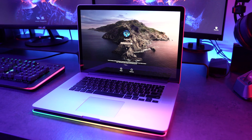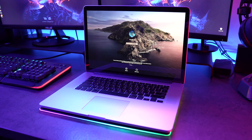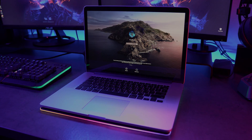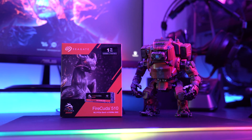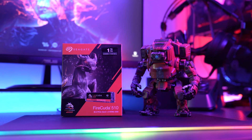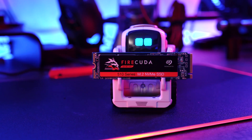Now the problem with upgrading this MacBook Pro is that the RAM, CPU, and GPU are part of the motherboard, so the only thing we can really upgrade is the storage. In this case we will be using a one terabyte Seagate FireCuda 510 SSD.